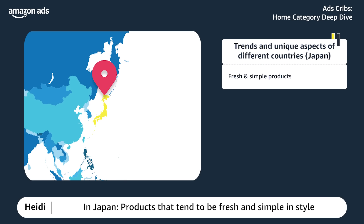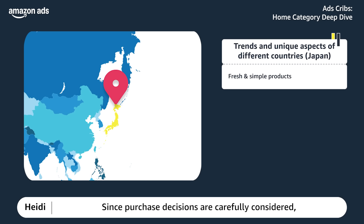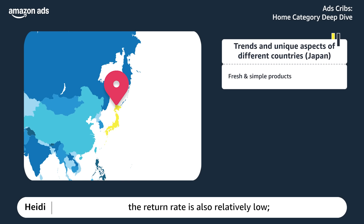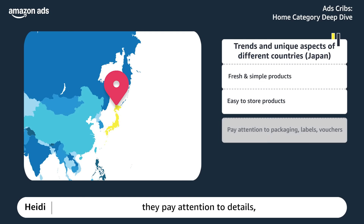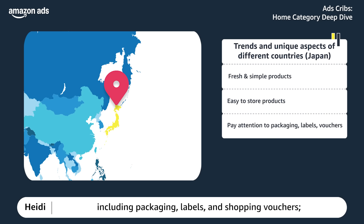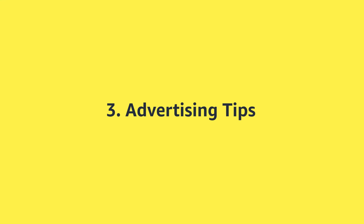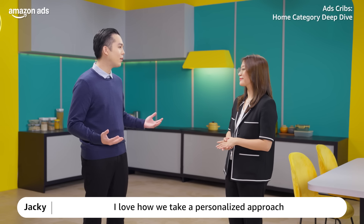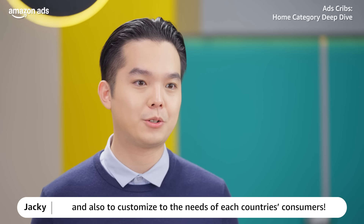In Japan, products that tend to be fresh and simple in style have high brand loyalty and online repurchase rates. Since purchase decisions are carefully considered, the return rate is also relatively low. Because rooms are relatively small and ceilings are low, Japanese consumers attach great importance to whether a product is easy to store, and pay attention to details including packaging, labels, and shopping vouchers. Environmental protection and high efficiency are important. Ensure the product page is simple and easy to understand, ordering is convenient, and delivery is fast.